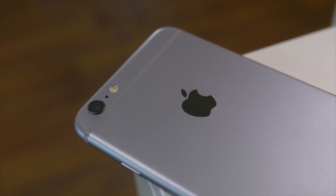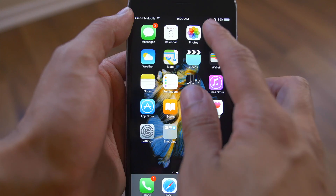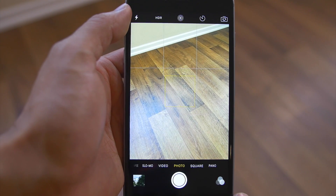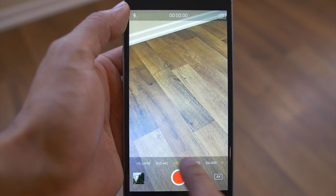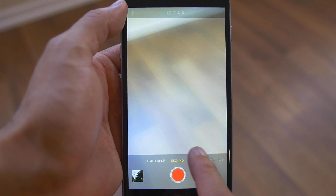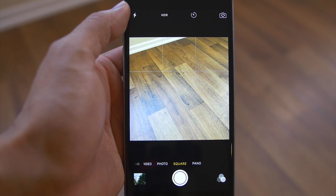Since 2007, iPhone has been the benchmark for mobile phone cameras — maybe not always having the latest tech or features, but it always produced some amazing photographs. Let's get this out of the way: Live Photos is cool, but it's still baking in the oven in my opinion. The big features of this camera are the 4K video and the new megapixel count in both cameras.